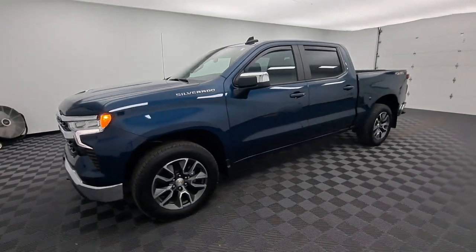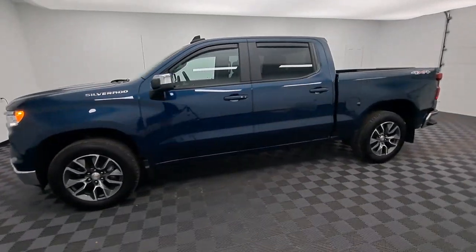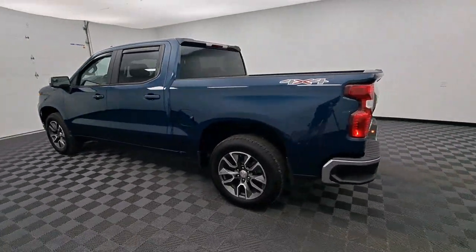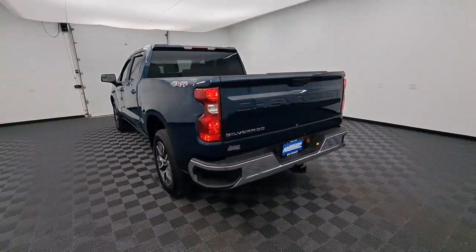Get acquainted with the 2022 Chevrolet Silverado 1500. With less than 5,000 miles on the odometer, this vehicle stands out from the rest.